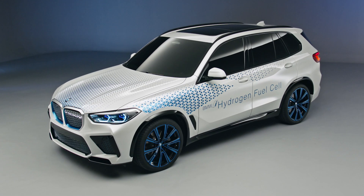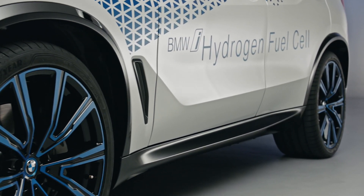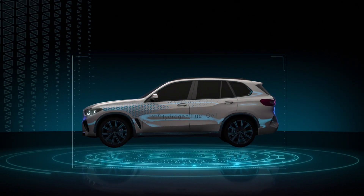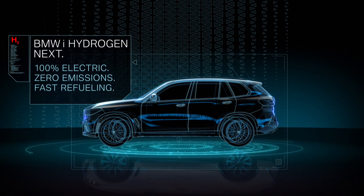There is also the prospect of adding fuel cell electric powertrains to our portfolio. These would be particularly well suited to larger models and to meet specific customer requirements such as fast refueling and long operating ranges in any weather conditions.